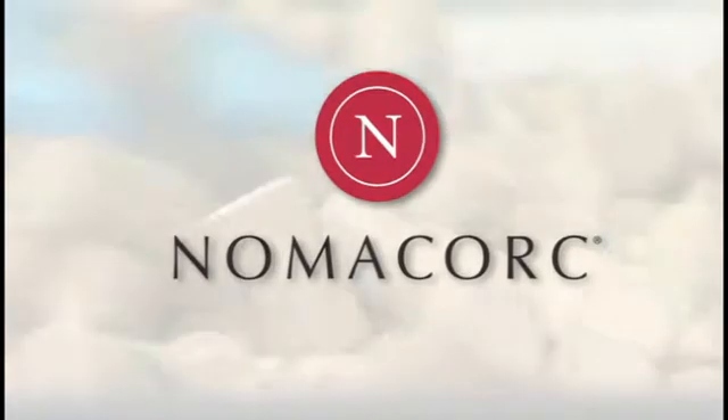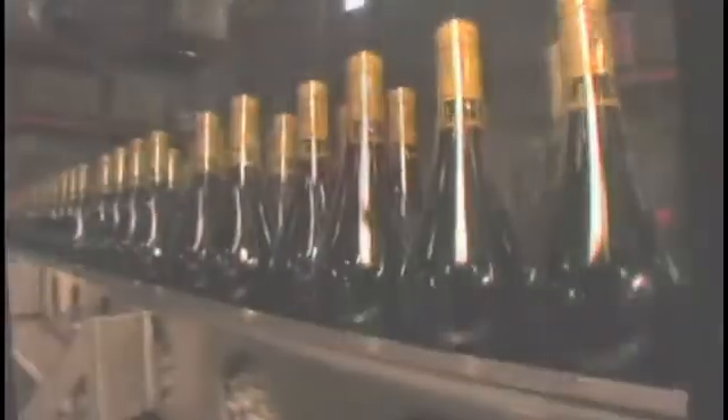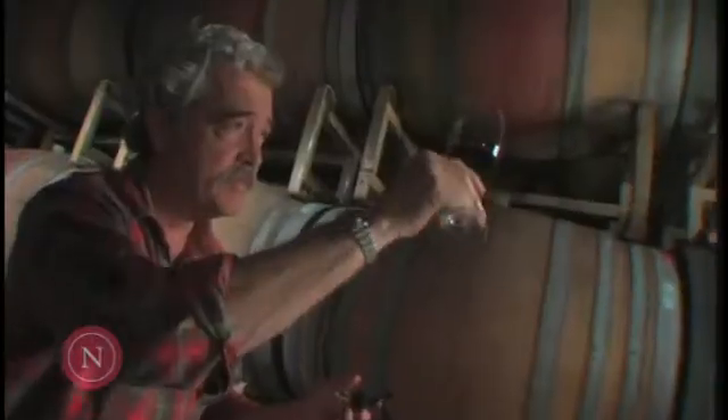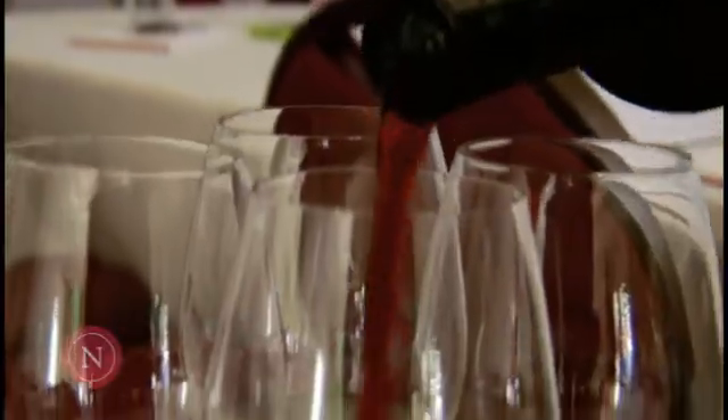NomaCork, the global leader in the manufacture of alternative wine closures, believes strongly that oxygen management throughout the winemaking process and wine closure selection are critical to optimal development and preservation of a wine's aroma, flavor, structure, and color.